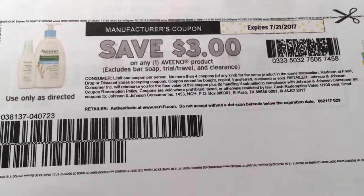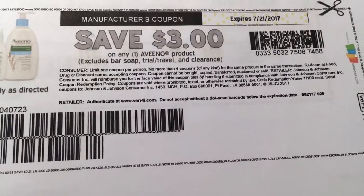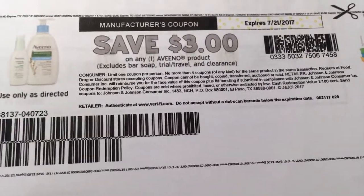$3 off of any Aveeno product — that's going to make them free at Target and Walmart, and a pretty good deal at CVS coming up with their Buy 1, Get 1 Half Off.